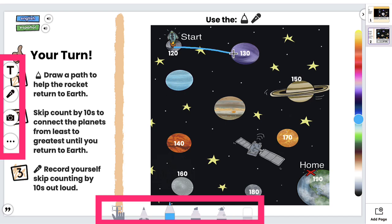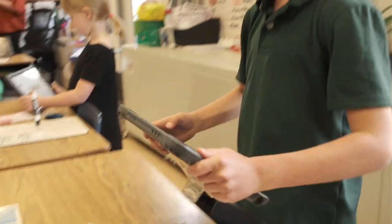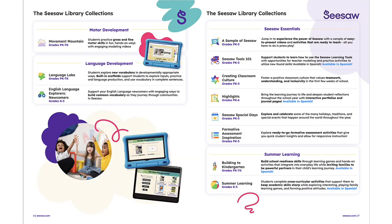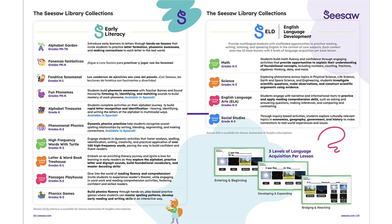Seesaw's multimodal tools allow students to engage through voice, drawing, video and more, fostering authentic student-centered learning. The thousands of ready-to-use, standards-aligned lessons save teachers time, enhance engagement, and offer unique insights into student learning.